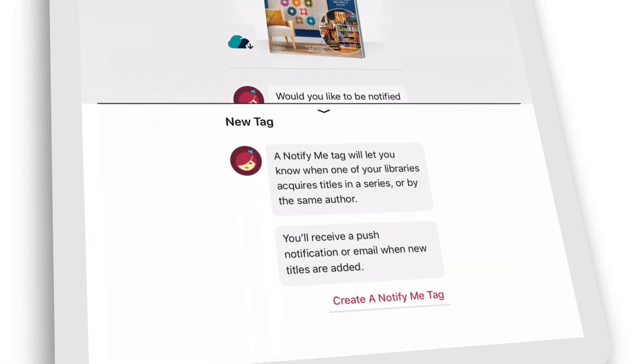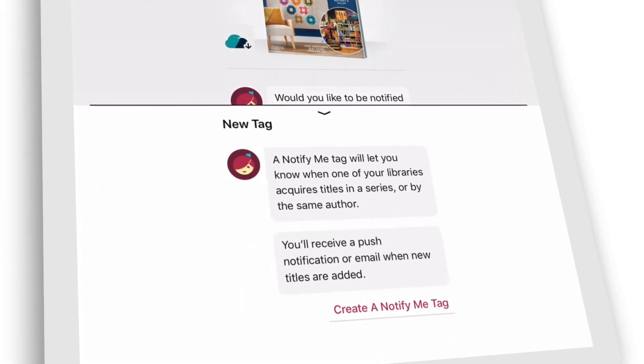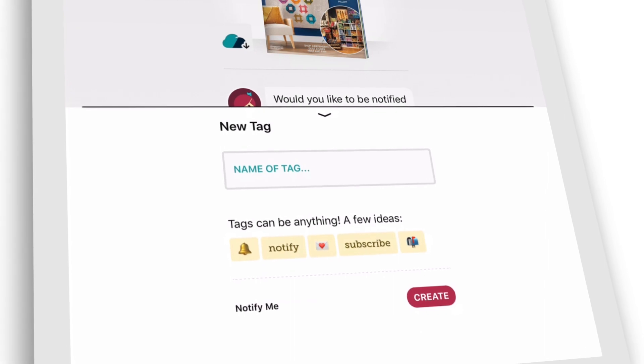And with the Notify Me feature, you can sign up for alerts when new issues are available, so you'll never miss out.